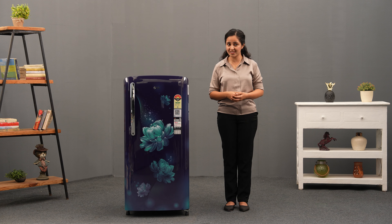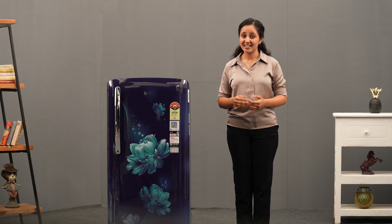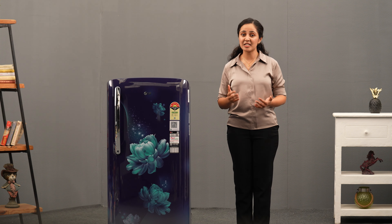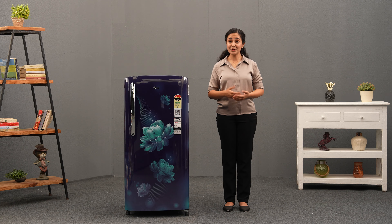Wouldn't it be great to have a home appliance that elevates your kitchen style and makes a statement? With the stunning floral and art series of LG Refrigerator, you can expect just that. The new series combines functionality and mesmerizing aesthetics.